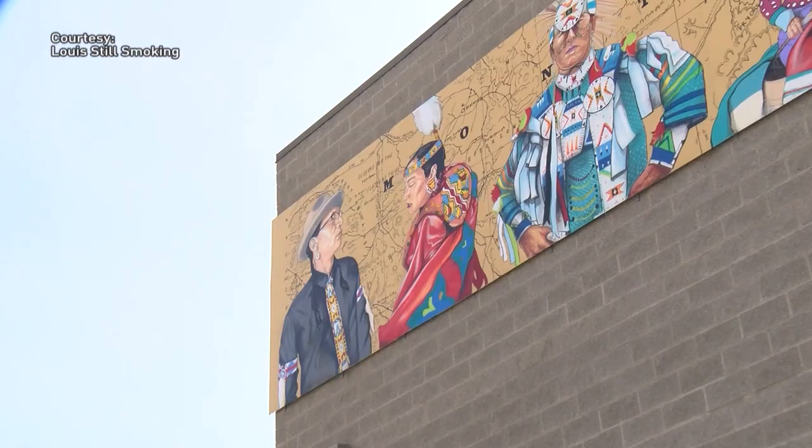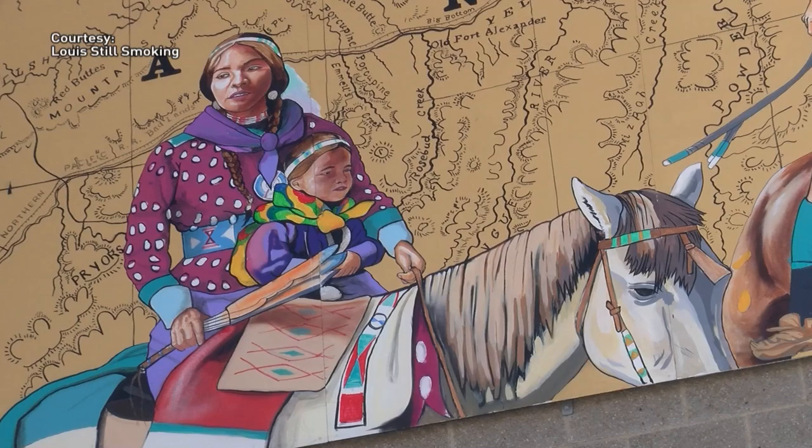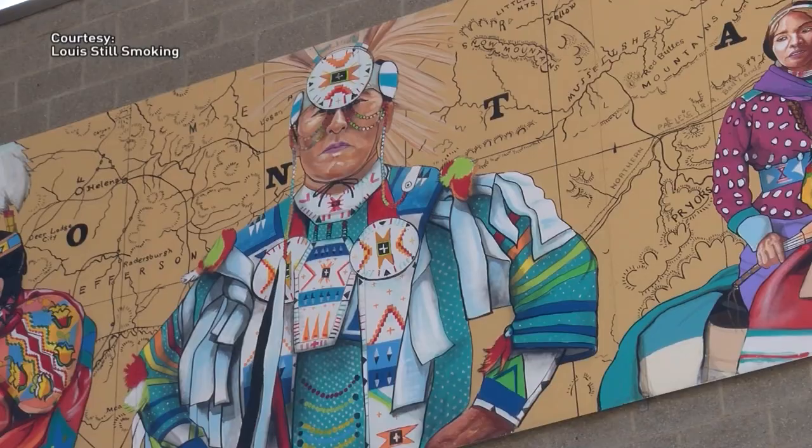Here's Helena's history long before mining camps, before statehood, before everything. It's called Native Land, by Lewis Still Smoking. He's one of the most exciting contemporary artists in Montana and is from Browning, Montana. This mural was a great opportunity to be able to highlight some present members of the Native community across Montana.